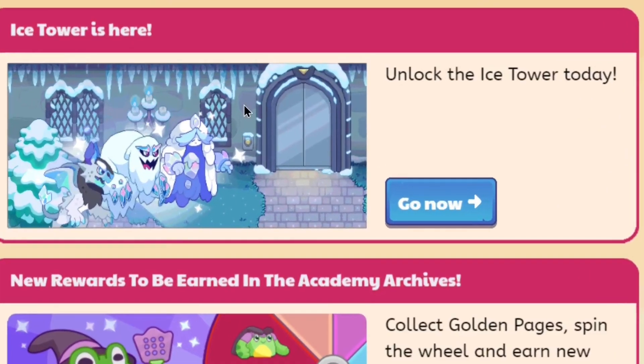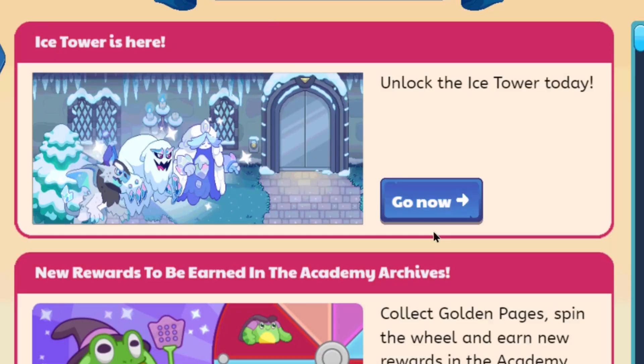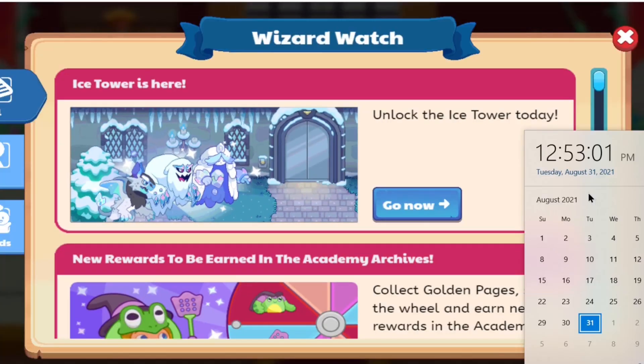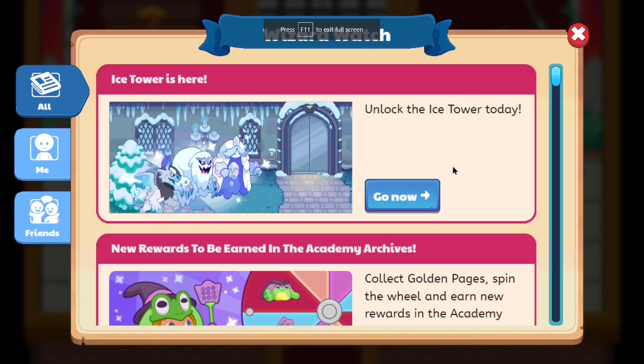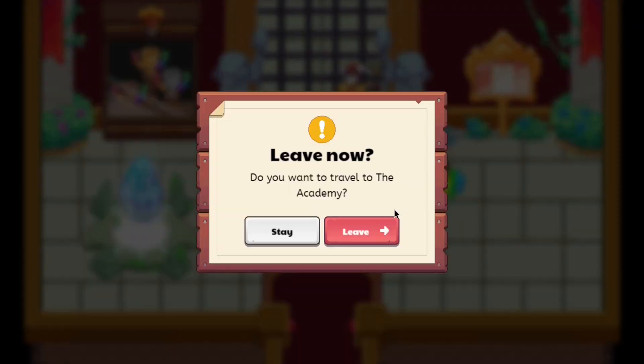The Ice Tower is here! I just logged into Prodigy and Wizard Watch opens up and the first thing I see is the Ice Tower. It is the 31st of August, and as you guys saw in the previous videos, I did predict we would get the Ice Tower around the 31st — approximately seven days. It's been seven days and now the Ice Tower is out in Prodigy. Let's get straight to it — unlock the Ice Tower today.